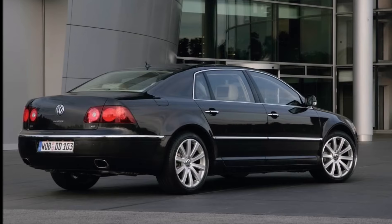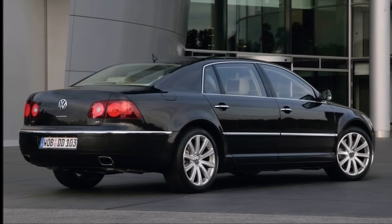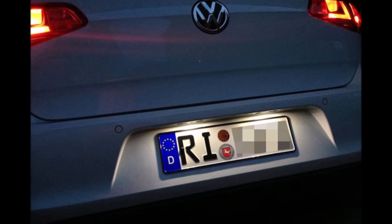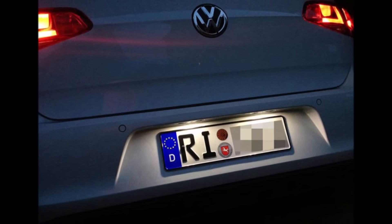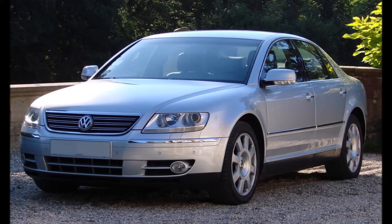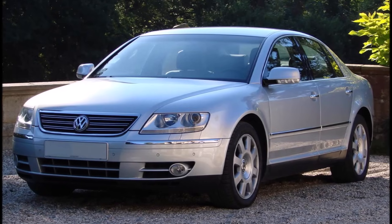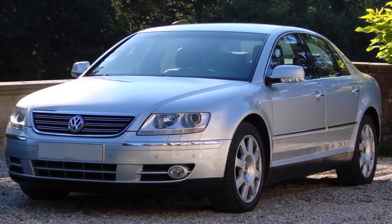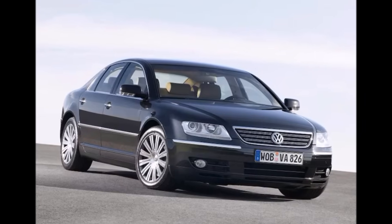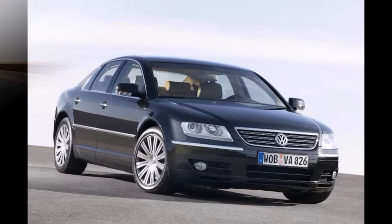Let's take a closer look at another special Phaeton topic: the rear license plate. License plates are usually lit up by two simple light bulbs, especially in 1997 when the Phaeton development started. The special Phaeton development department wanted to do everything better than anybody else and push the limits in every category, like you can see in this video series.